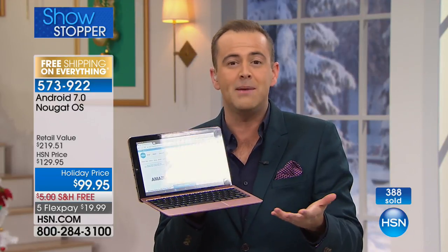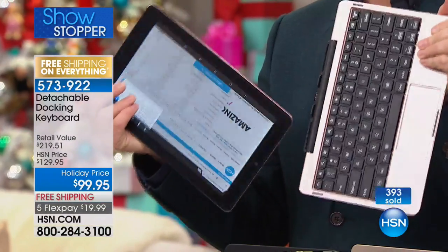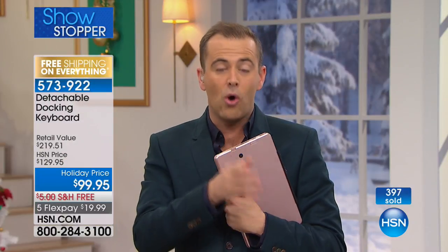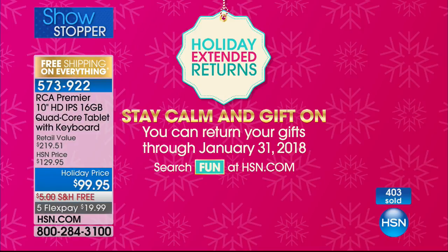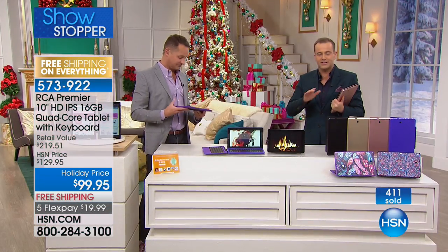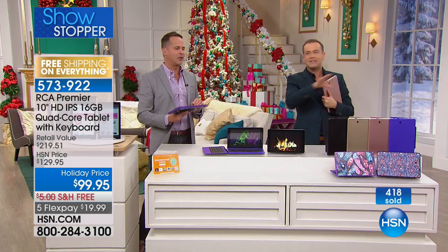This is a proper tangible keyboard. Literally, you pull it apart and it becomes just an on-the-go tablet again. It's fantastic. The retail value is over $200. Our price tonight is $99.95. Gold and Rose are the best sellers. You cannot go wrong. It comes with our extended money-back guarantee, so you have until the end of January 2018 to return it to us if it's not everything you hoped and wished it would be.